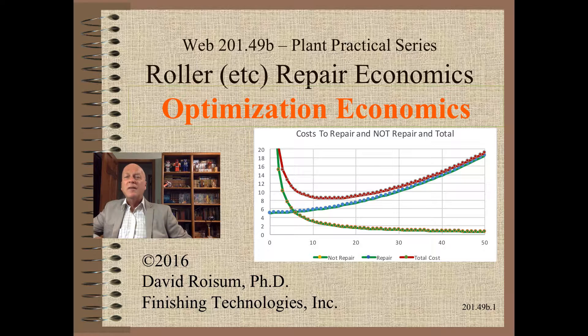We will show that if you change the roller too early, you will cost your company money. No less important, if you change the roller too late, you will also cost your company more money.